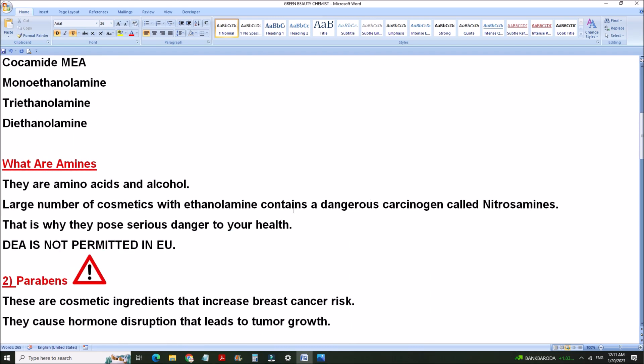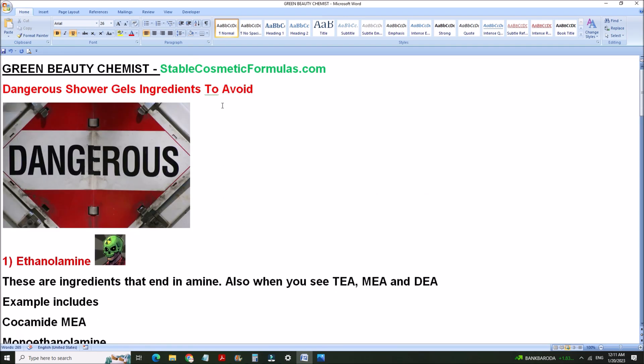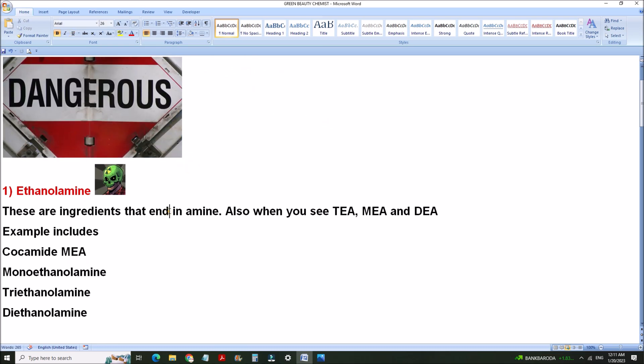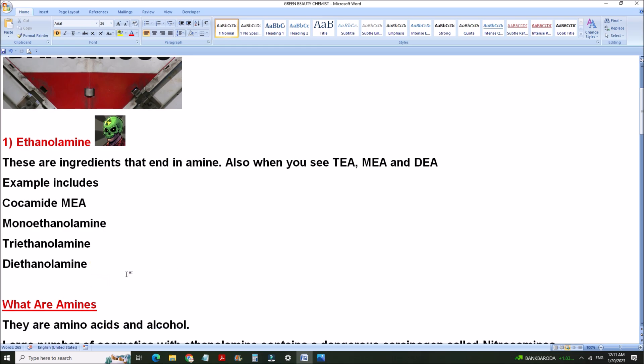Make sure you go for green beauty products. That's why I named this channel 'Green Beauty Chemist' — I believe in not using toxic chemicals. I've come to realize that these chemicals do more harm than good, even though they may be more effective than green beauty products. They are dangerous. No wonder we have so many cancer diagnoses and health issues today that we didn't use to have before the discovery of these chemicals.